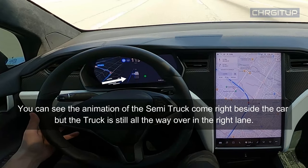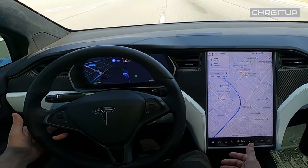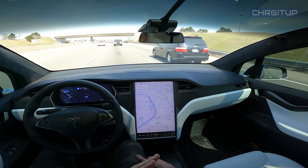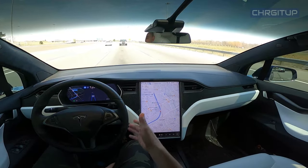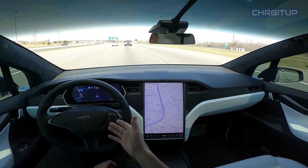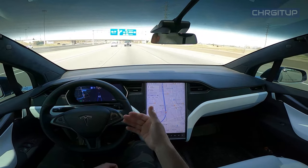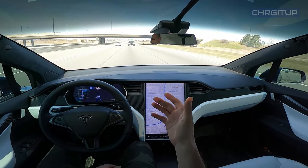Autopilot continued to mess up over and over again because it thought the truck from the right-hand lane was coming into the middle. The system was picking it up as coming into the middle lane, but it wasn't — so it did some nonsense back and forth, back and forth. That was unnecessary, to say the least.